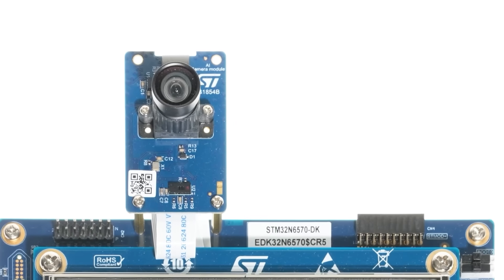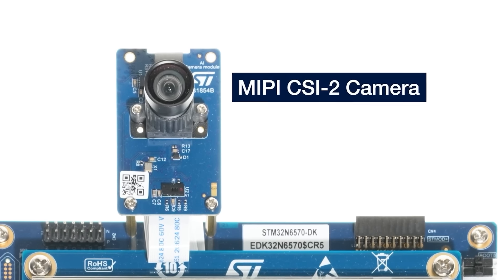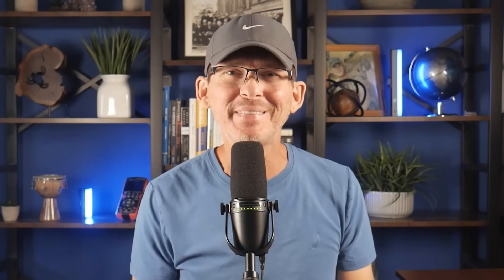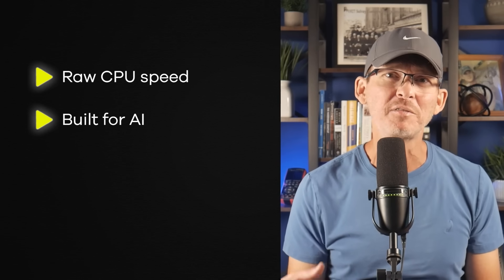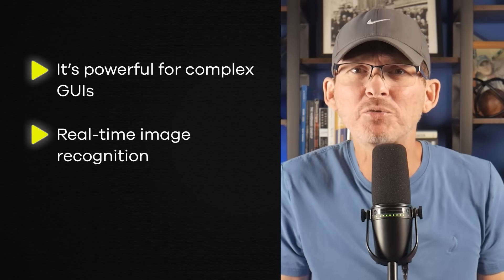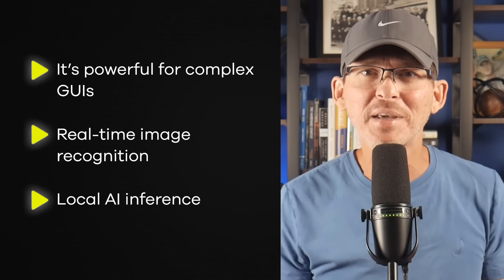It also includes a built-in image signal processor, MIPI CSI-2 camera interface, and hardware support for JPEG and H.264 video. So this thing's got just about everything: raw speed, built-in AI, vision and advanced graphics capabilities. It's powerful enough for complex GUIs, real-time image recognition, and local AI — all without needing a separate processor.